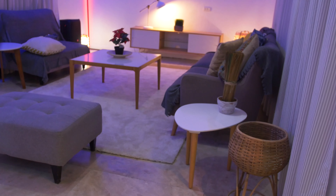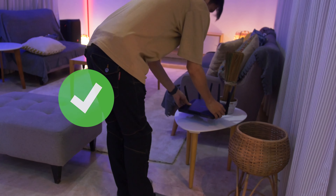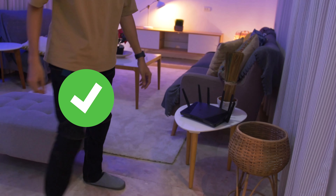You can also take measures to reduce interference from other electronics and appliances. Try to keep your router away from microwaves, cordless phones, or other devices that may cause interference. You can also check to see if your router is set to use the right frequency by using a Wi-Fi analyzer app.